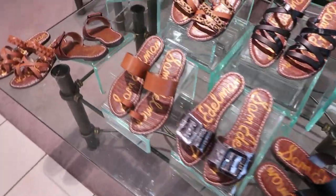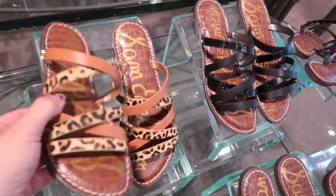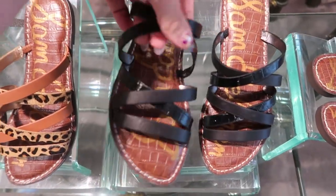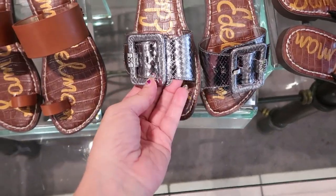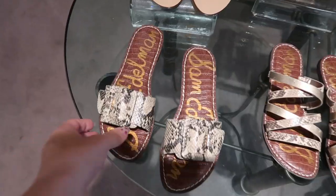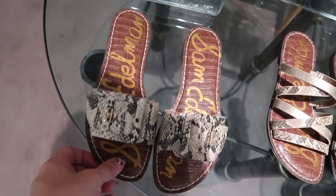The new Sam Edelman sandals are out. I'm seeing this leopard and beige or brown pair, and then they have them in the black and the croc. I love these slides with the silver buckle, and they also have those in the brown. And then also a classic snakeskin. These are $59.99.